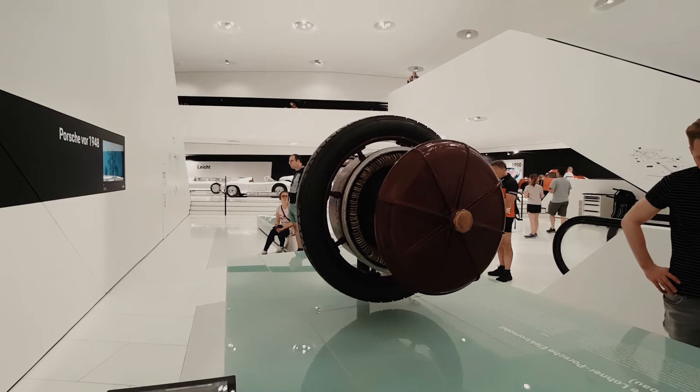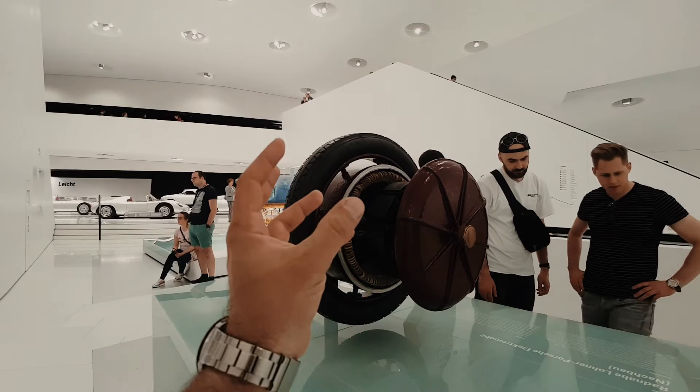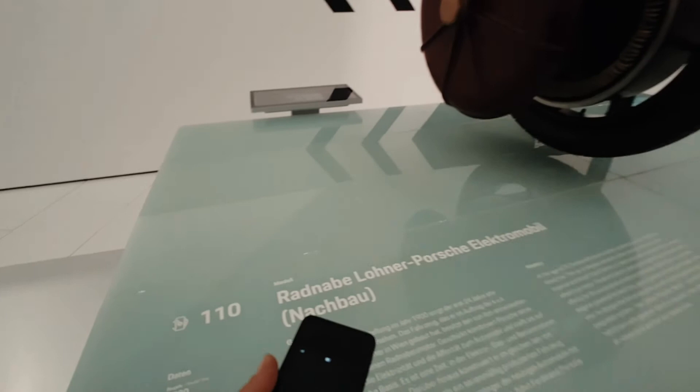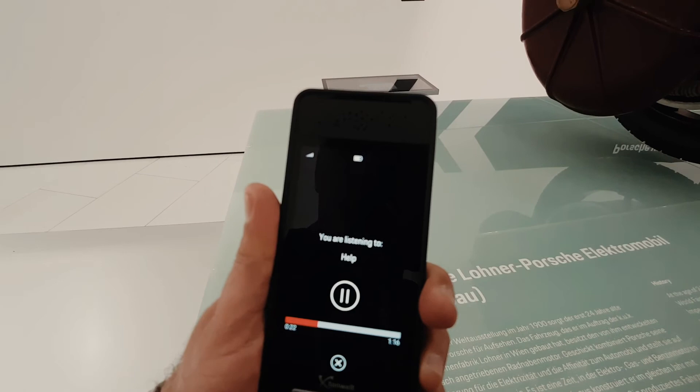Also in 1900, Porsche designed the world's first functional hybrid car, the Semper Vivus — Latin for 'always alive.' The technology, marketed as the Lohner-Porsche system, also had applications beyond the sphere of electric vehicles. Porsche extended the car's range by not using a battery as an energy source, but instead using a combustion engine to drive a generator and thus supply the wheel hub with electrical energy. One year later, the production-ready version was born as the Lohner-Porsche Mixed.